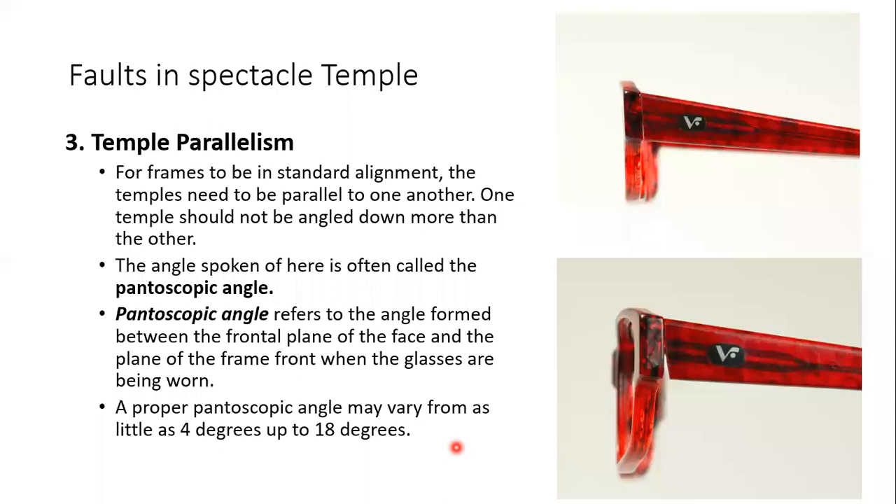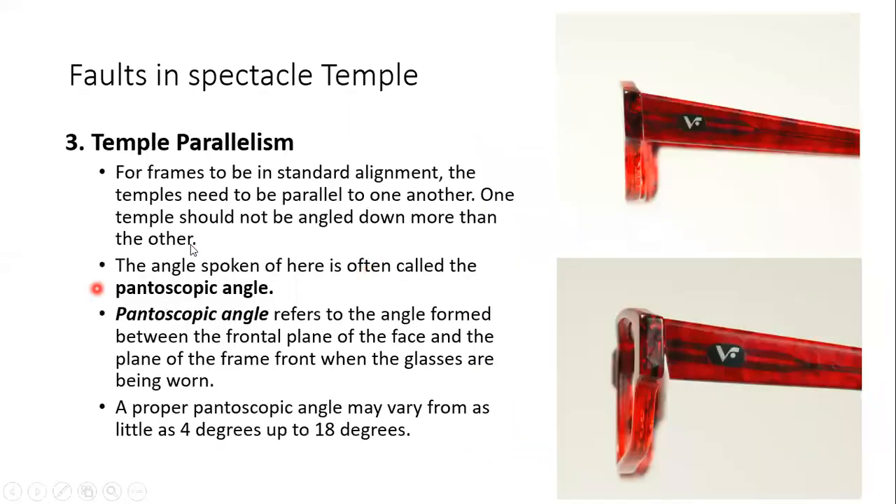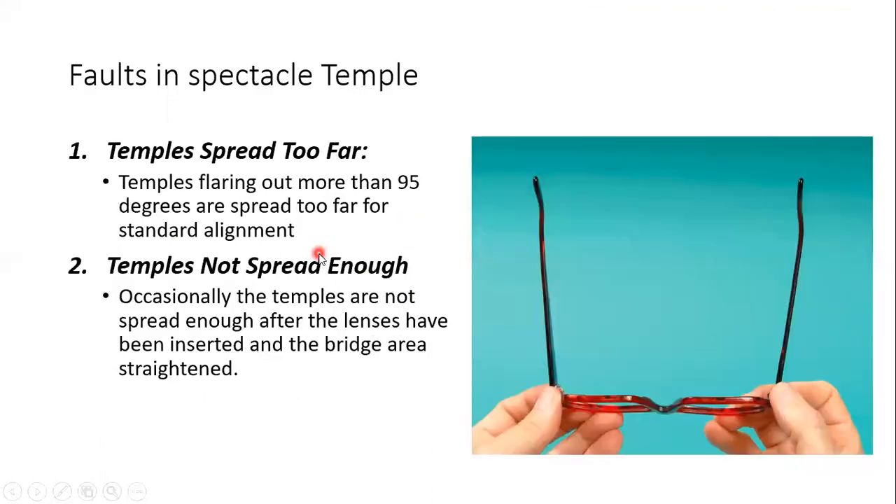The third part of the temple is parallelism. For frames to be in standard alignment, the temples need to be parallel to one another. One temple should not be angled down more than the other. Similarly, one temple should not go inside while the other goes outside — that would also mean they are not parallel.